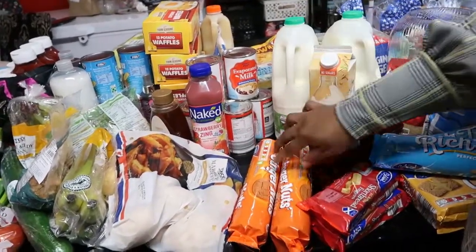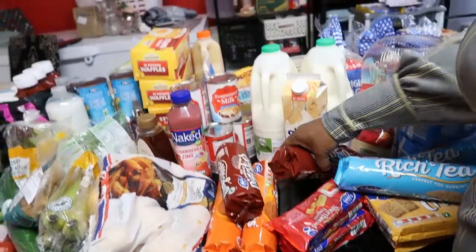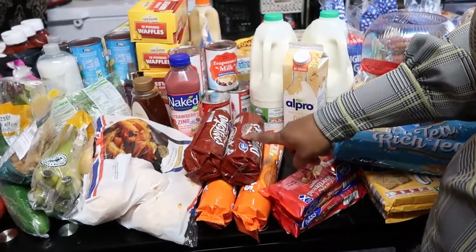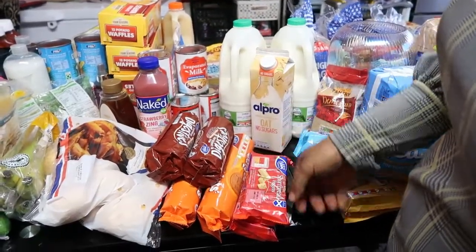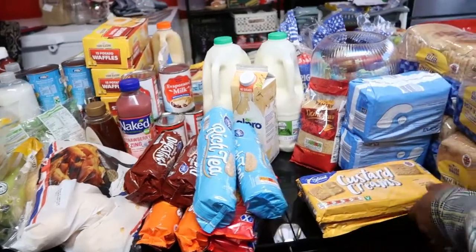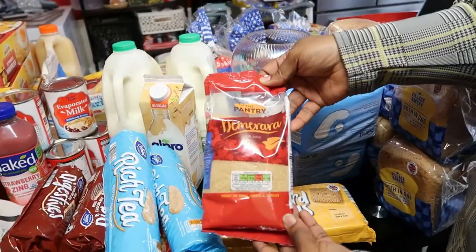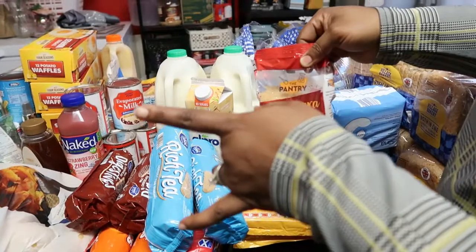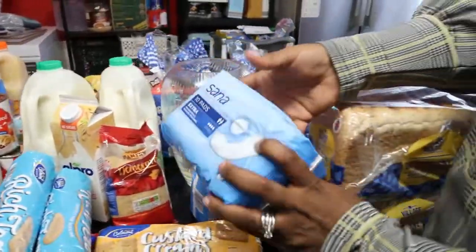We bought two ginger biscuits from Aldi — one from Tesco and one from Aldi. I think the ginger biscuit is about 35p and the other was about 40-45p. We also have some shortbread biscuits — it was three but my daughter has eaten one. We bought two rich tea biscuits, two custard creams, and some demerara sugar — about 60p from Aldi. These are all for the banana bread.